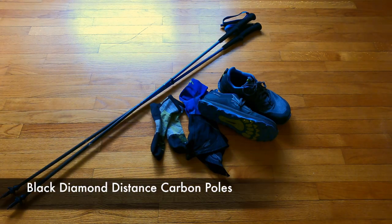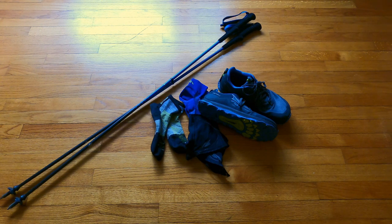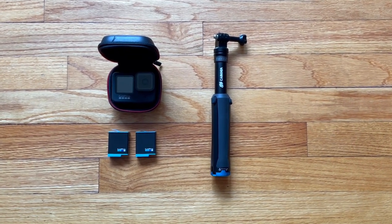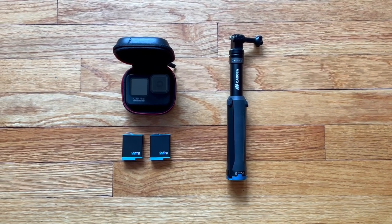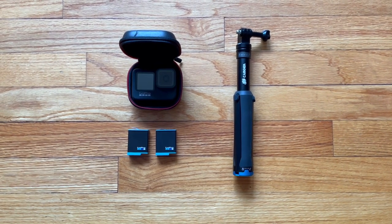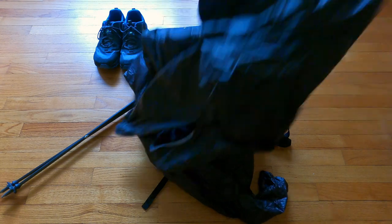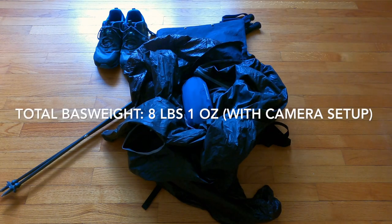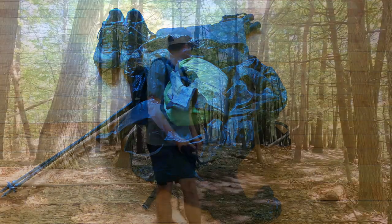Last but not least, I'll be using the Black Diamond Distance Carbon Poles — 120cm fixed length, not collapsible like my Z poles, but they'll give me great stability, pack support, and help me maintain a good pace. I also need these to set up my Gossamer Gear tent, so they're essential. For documenting the Allegheny 100 I have a tripod that doubles as a selfie stick, two backup GoPro Hero 9 batteries plus one inside the GoPro Hero 9 Black. With everything packed, my total base weight for the Allegheny 100 is going to be 8 pounds 1 ounce. Remove the entire GoPro setup and it brings my base weight down to 7 pounds.